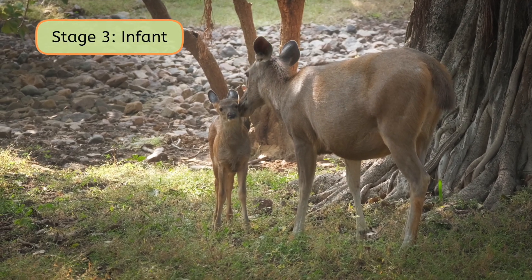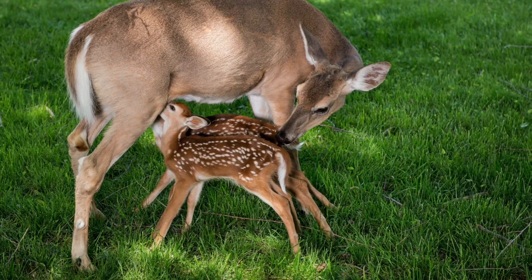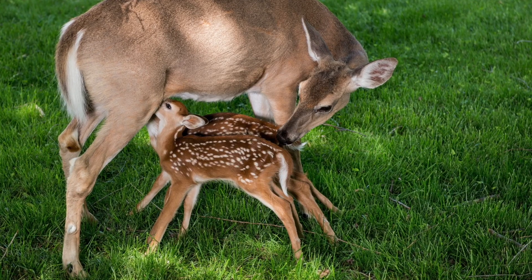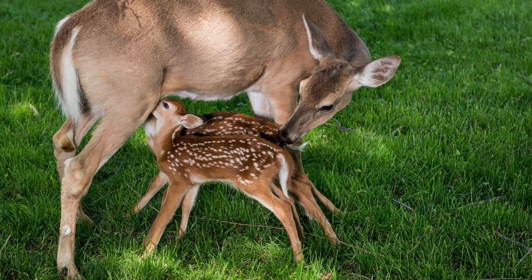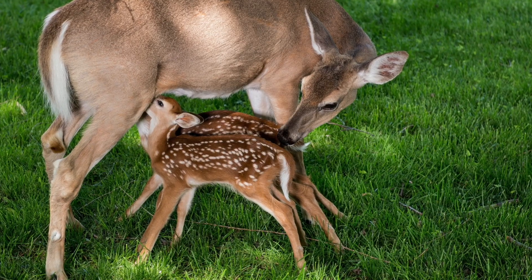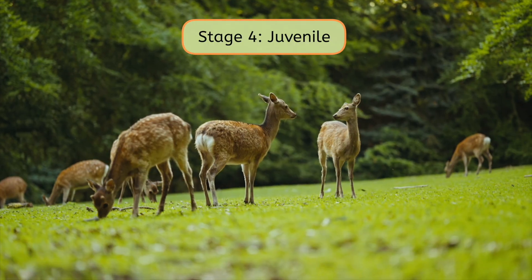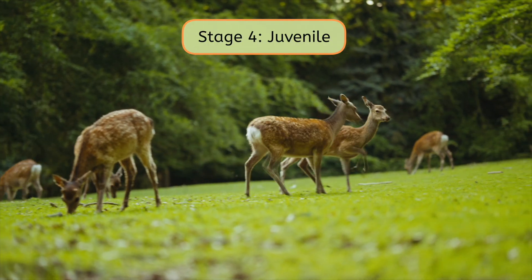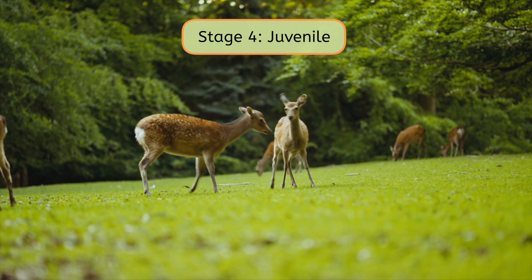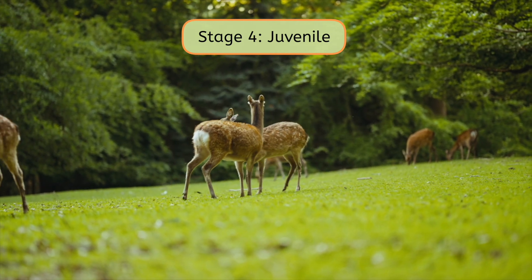Don't mammals have a special characteristic that helps them take care of their young? For a while, they survive by drinking milk their mother makes, and by staying close to her. But soon they learn to walk, find food, and play. When these babies reach their juvenile stage, they become much more independent. They start to explore more and learn social skills by interacting with other members of their species. This is their time to prepare for surviving as an adult.